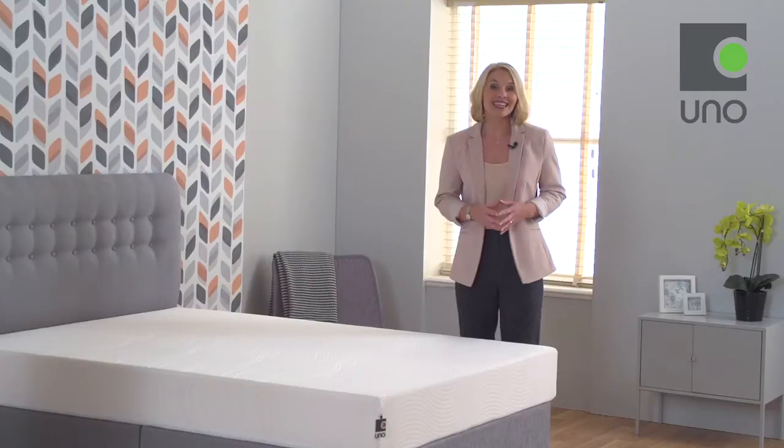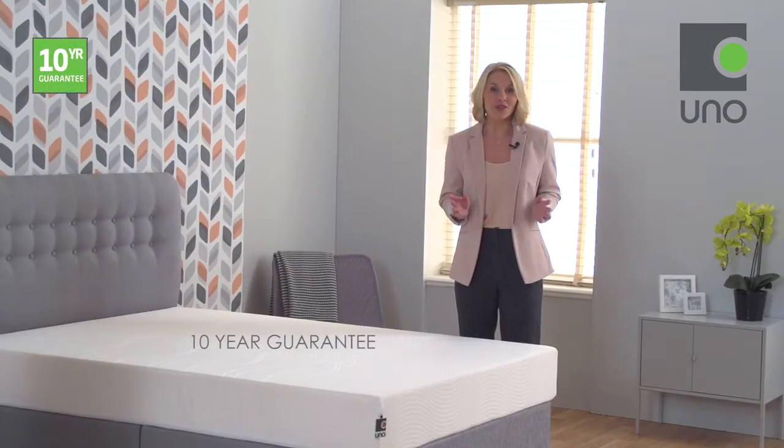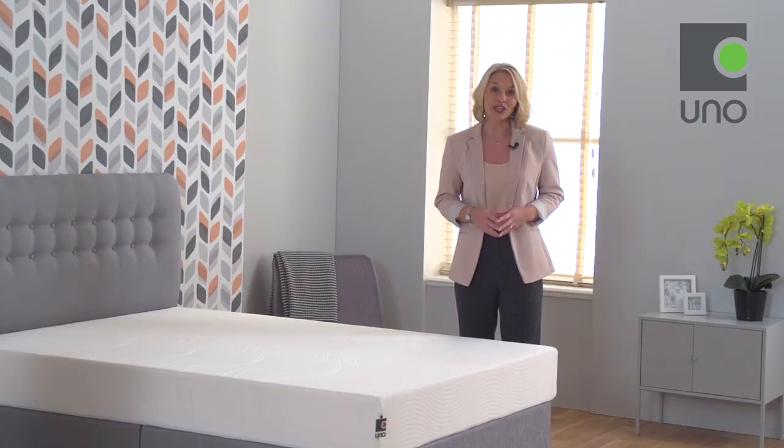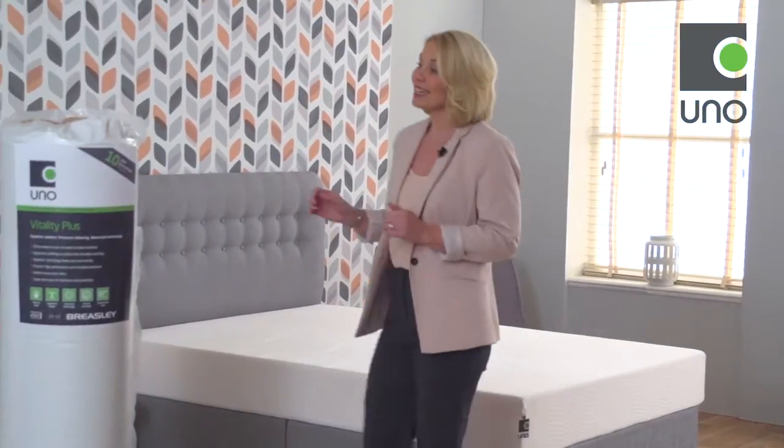We offer a fantastic 10-year guarantee on the mattress core so you can buy with confidence and peace of mind, as we're also a National Bed Federation approved member. This mattress is delivered vacuum packed for quick delivery and is particularly useful if, for example, you need to manoeuvre the mattress up flights of stairs or around tight spaces.